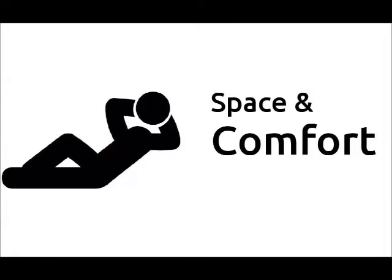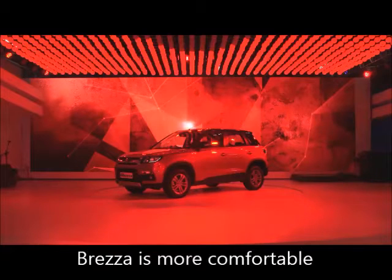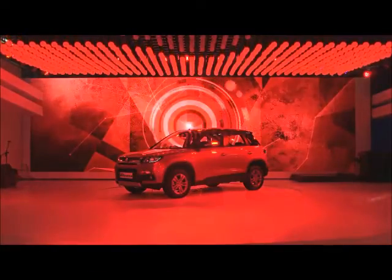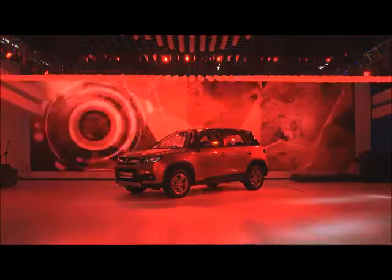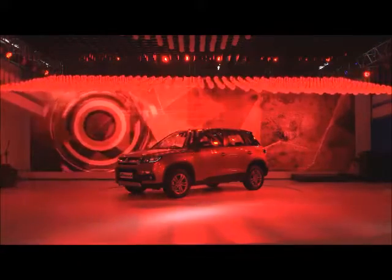Space and Comfort: The Brezza has far more spacious and comfortable seating in the first and second row seats than the Bolero. It has better headroom, knee room, and shoulder space than the Bolero.